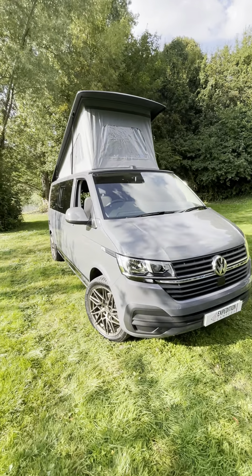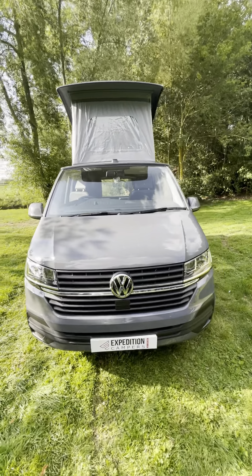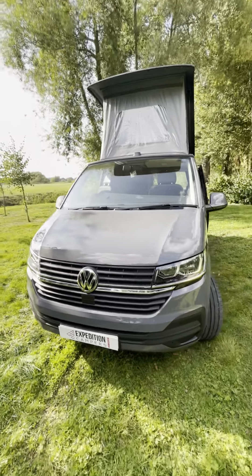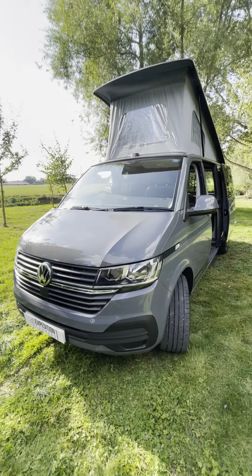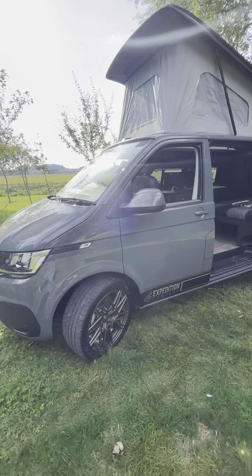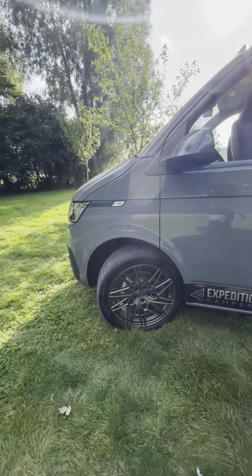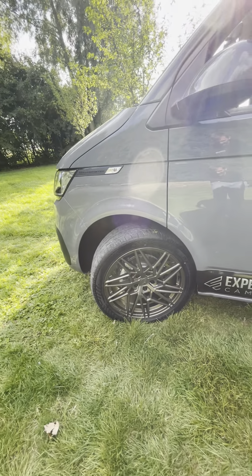2021 Long Wheel Base Transporter T6 with business pack, which includes air conditioning, multi-function steering wheel, and rear parking sensors. Finished in pure grey, covered only 170 miles from new, fitted with 20 inch bronze alloys.